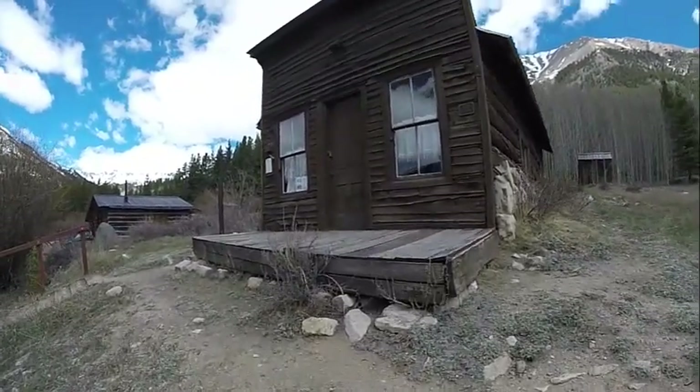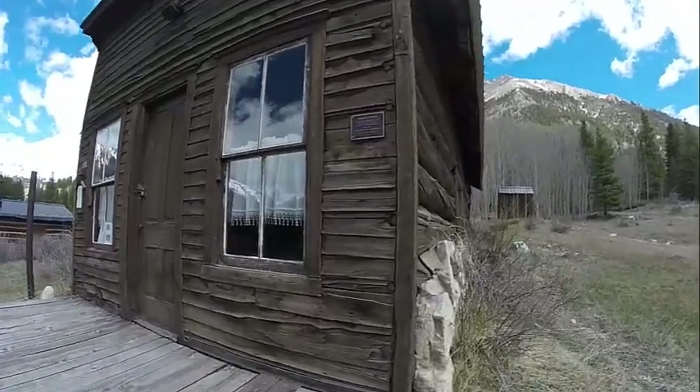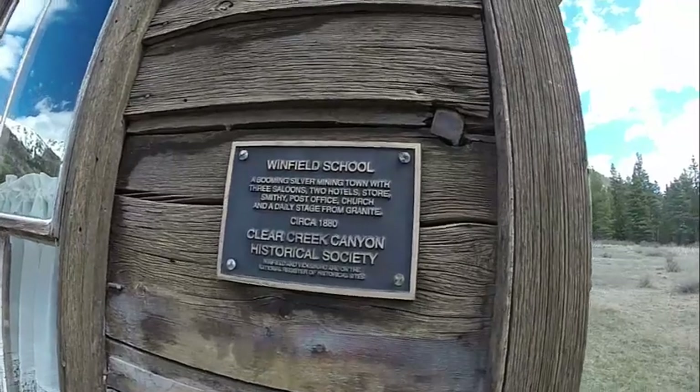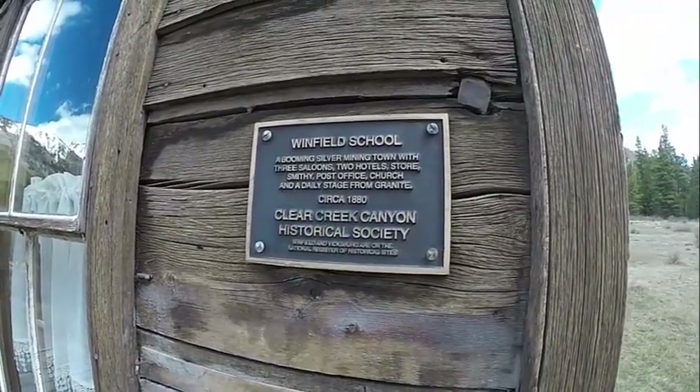It's really hard to envision three saloons, two hotels, and even a church also being in this town, and this little schoolhouse servicing the children of up to 1,500 people when Winfield's population was at its greatest.